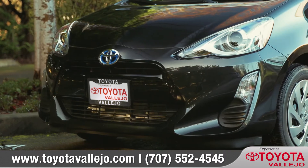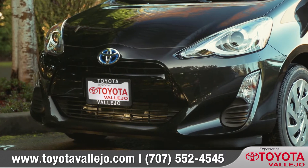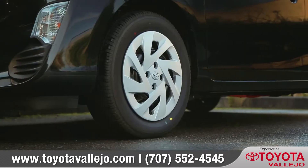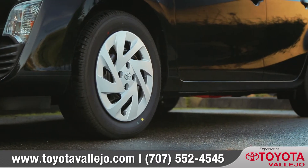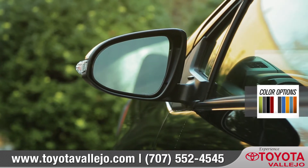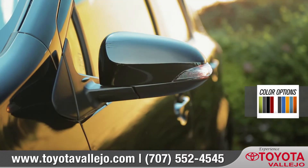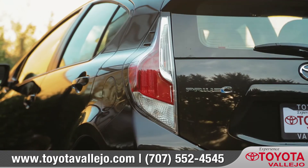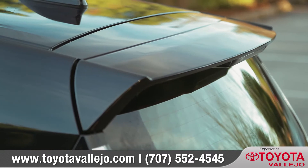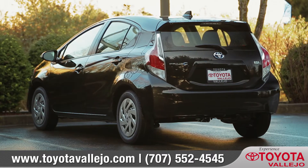A sleek aerodynamic front end features an aggressively styled grille and single LED projector beam headlights. Available 15 or 16 inch alloy wheels will amp up your style, along with color matched heated side mirrors that feature integrated turn signal indicators. Vibrant LED taillights help you show off your expressive side, and a sporty rear spoiler improves aerodynamics.